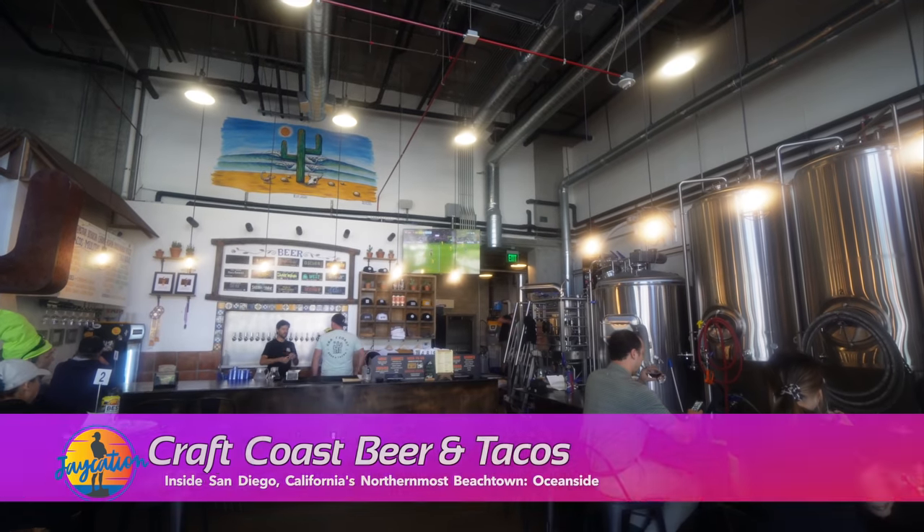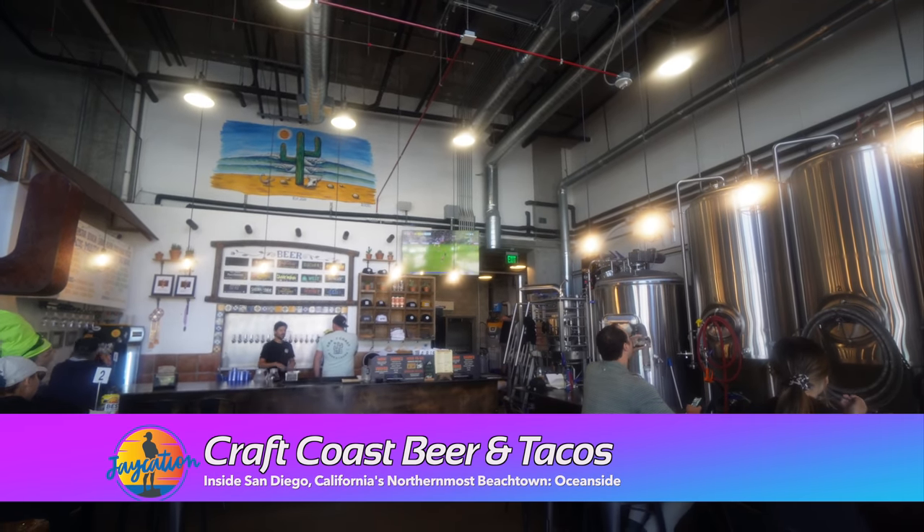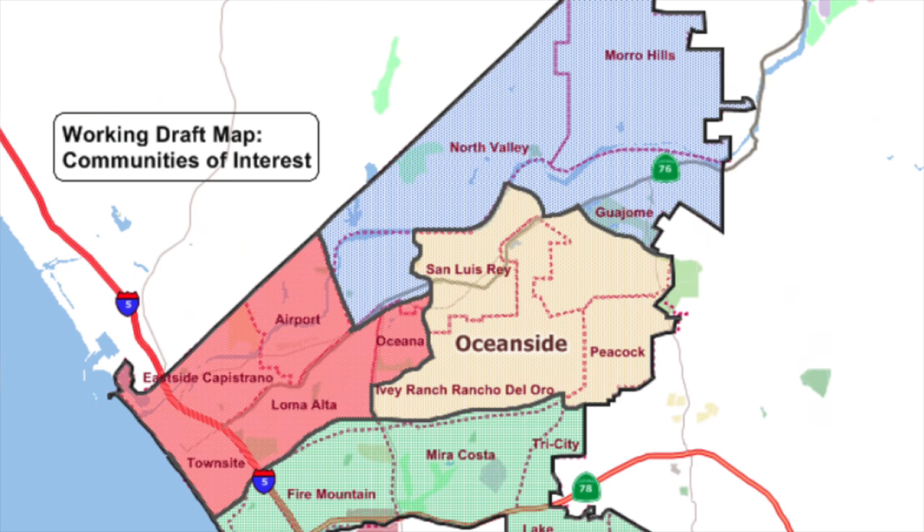Parking here was pretty easy — they have two-hour parking you can back into, some side parking. Make sure you're in and out within two hours or move your car. They even have paid parking lots, and the transit center is just down the way. In the neighborhoods, there is free parking. Oceanside isn't just the coast — it goes all the way inland, ending at a winery called Beach House Winery up in South Moro Hills.